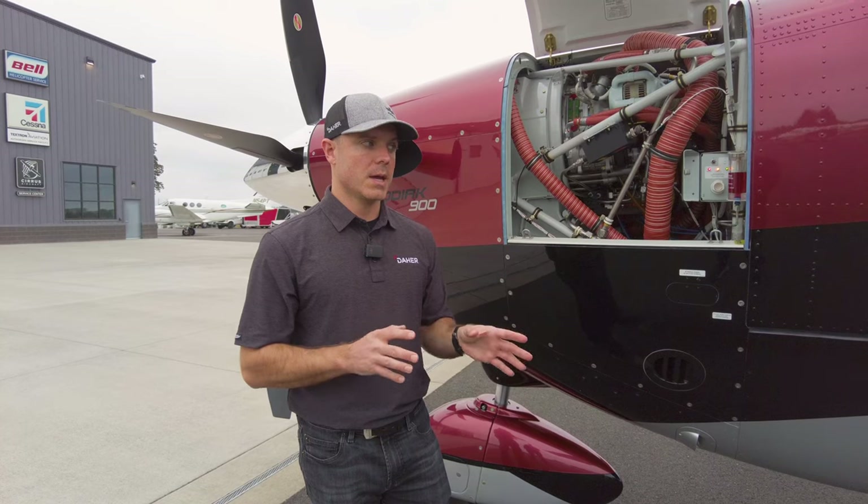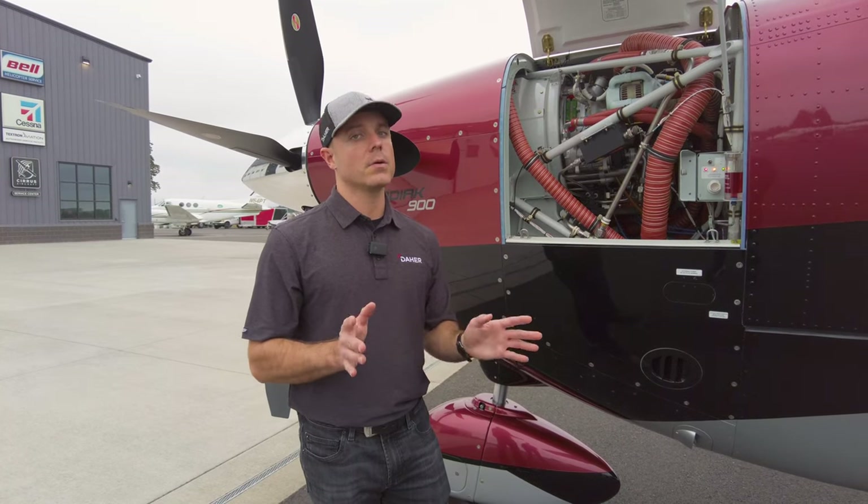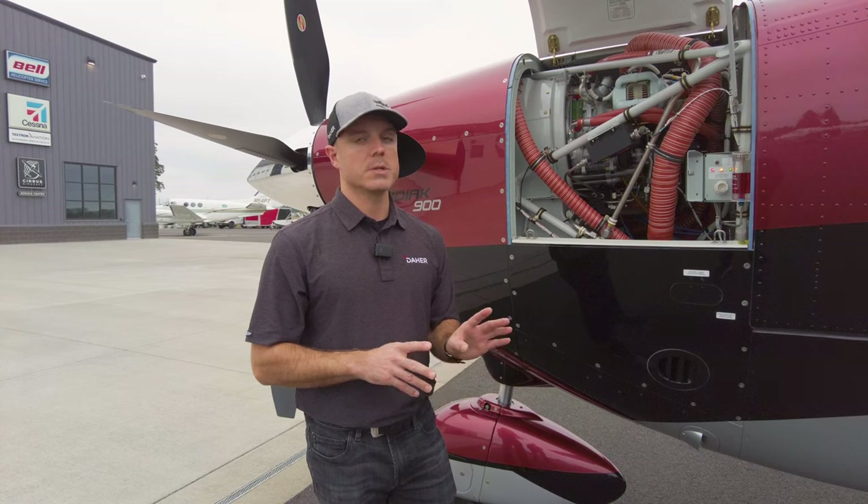Pretty much TKS, the interior, and the weather radar are really your only options on this plane. Pretty much everything else is standard.